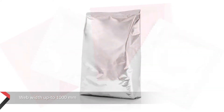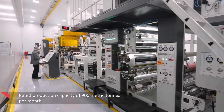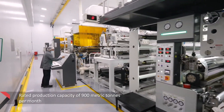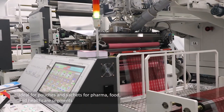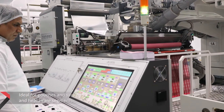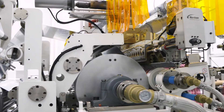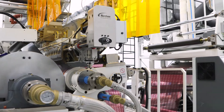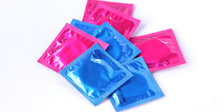Realizing the need for laminate structures to pack powders, liquids, gels, etc., Pactime has installed a state-of-the-art tandem extruder with auto dies for precision. Pactime offers up to four layers of co-extruded polymers including ionomers, ethylene acrylic acids, and polyethylene, catering to pharma, food, and healthcare segments.